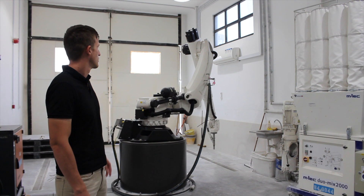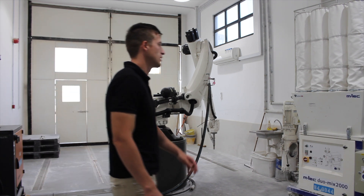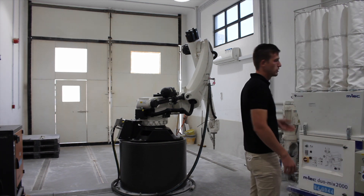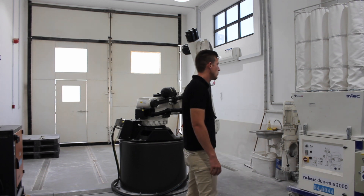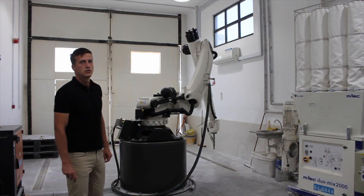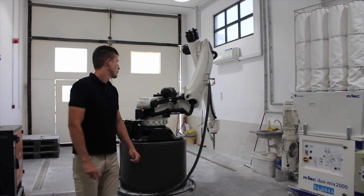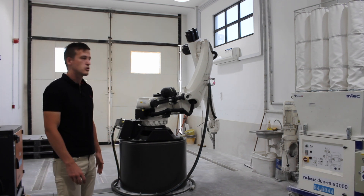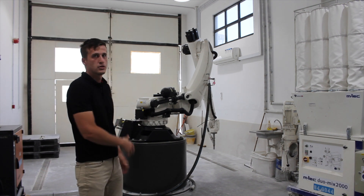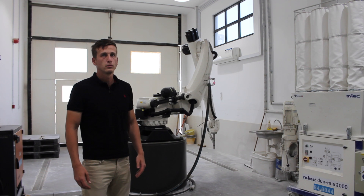So here's our studio. We have a KUKA robotic arm and an M-Tech Cominix 2000. We also have a connection with the material feed system from outside. We can print elements around 2x3x2 meters on the print bed. For printing of big elements, we are using a special bed which can be shifted outside of the studio, and then we can use a crane or a forklift to remove elements from the platform and deliver to site.